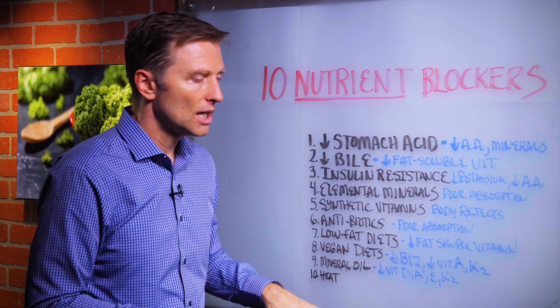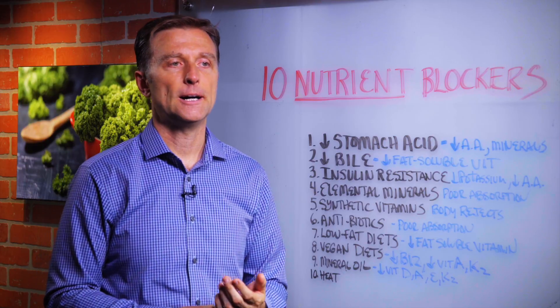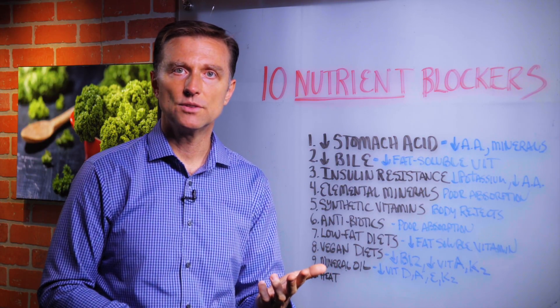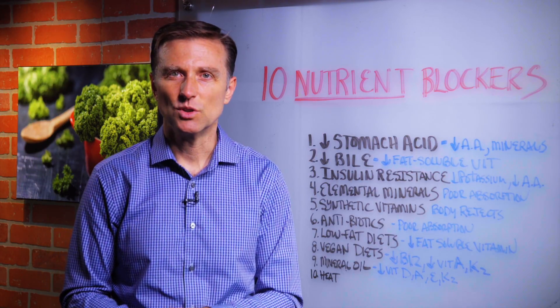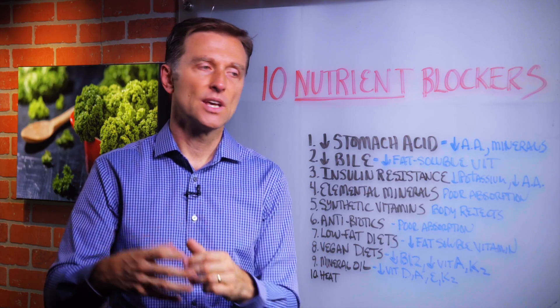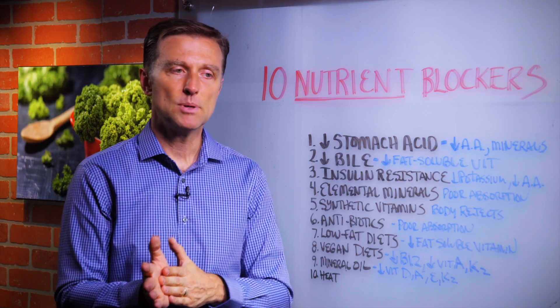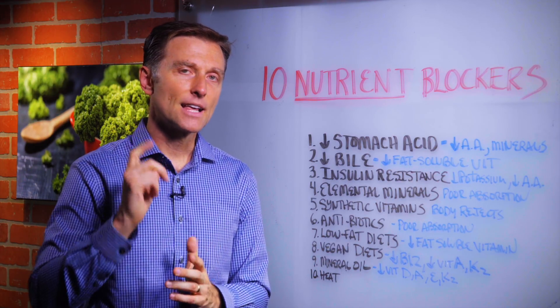And the last one is heat. Anytime you overcook your vegetables, cook them for too long, steam them for too long, or microwave them, you're killing off the nutrition. That's why pasteurization — when you can foods or pasteurize certain things — kills off most of the nutrition. So you want to keep food more raw. That's definitely a factor that can block nutrients. Thanks for watching.